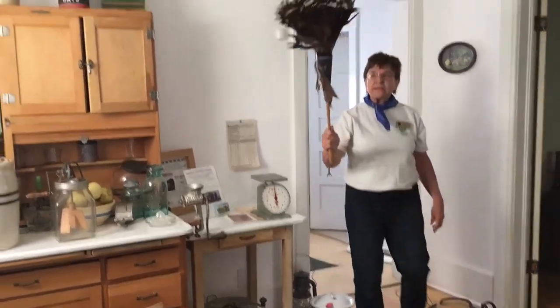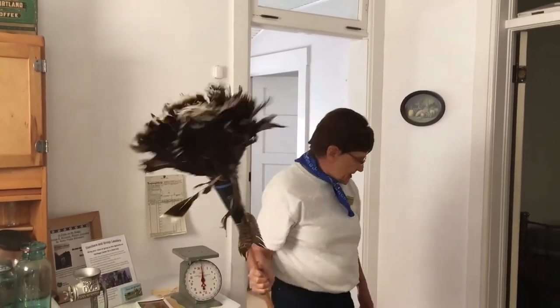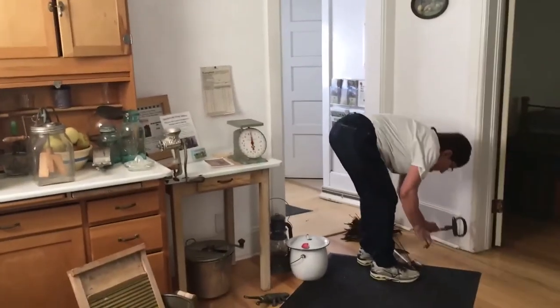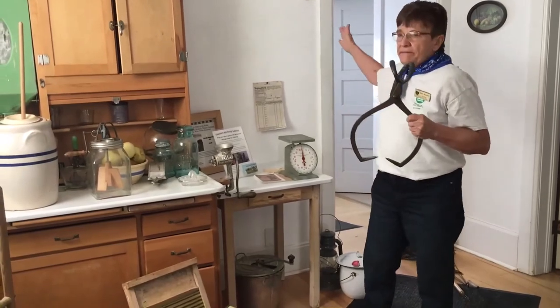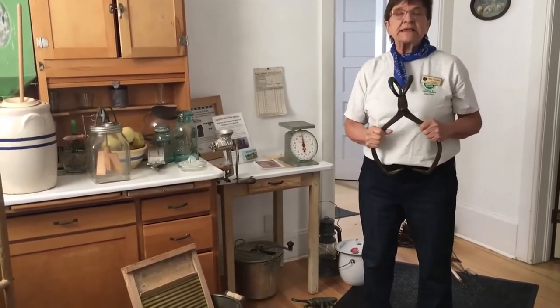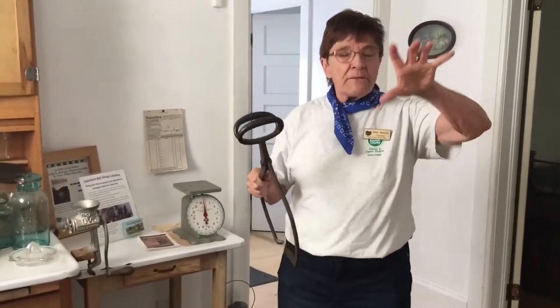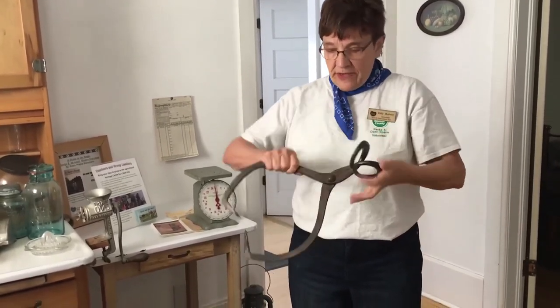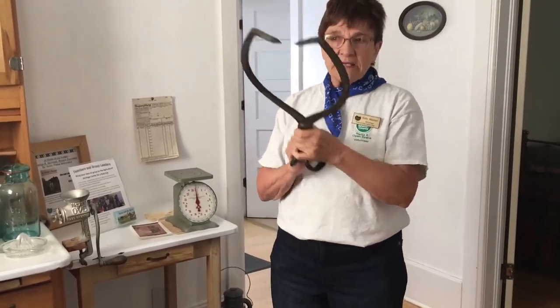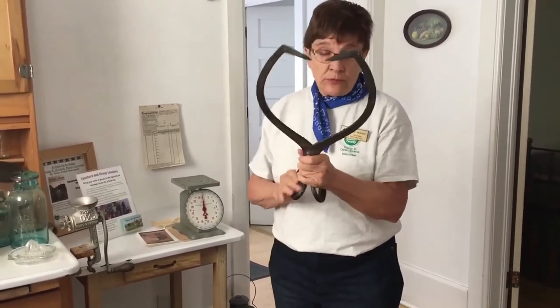Another item is this feather duster made out of turkey feathers, which would be a way to dust. Another item they would have needed in the front entrance of this house is an ice box — there was no refrigerator. On the top you would put the block of ice and on the bottom you would put the food. They would have to go out, get the blocks of ice, bring them in with these ice tongs, and replace them as they melted. Another fun job.